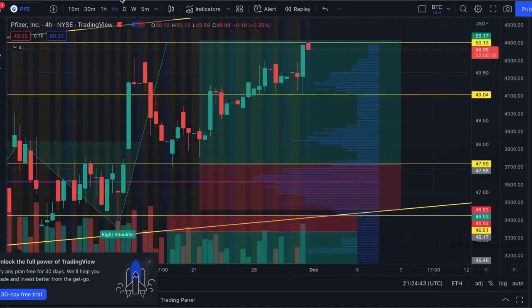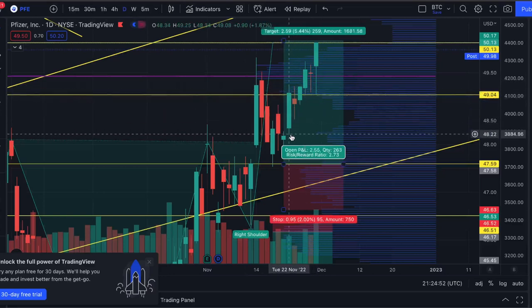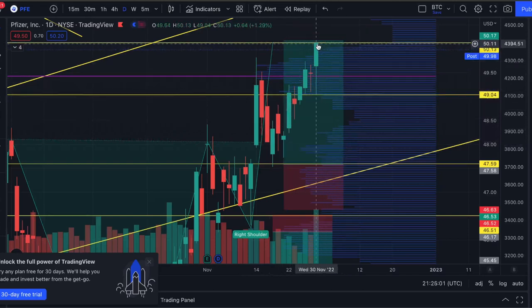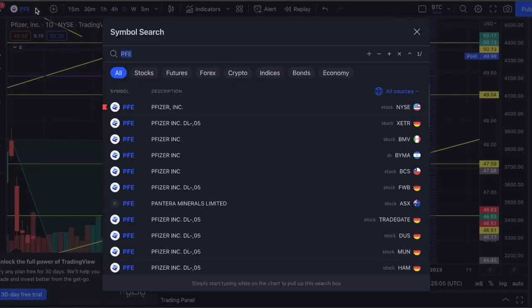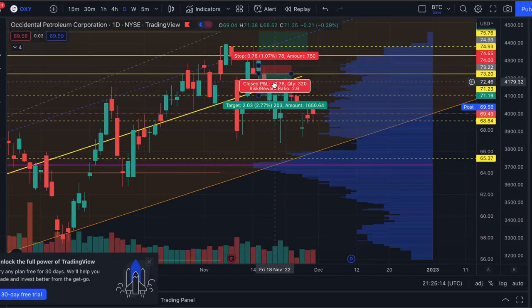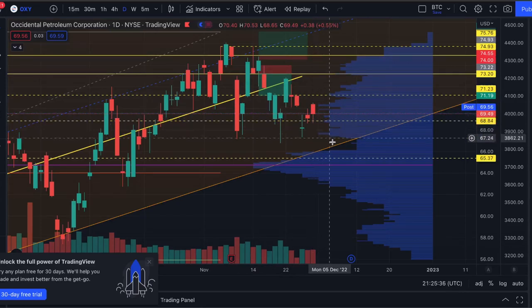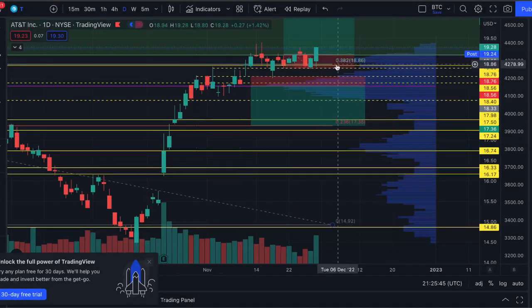Pfizer was another defensive stock in healthcare. We played this from the beginning of November and it's been very bullish — we definitely would have reached our price target by end of day today. Pfizer worked out well. OXY was another one — it broke into the bearish trade plan around mid-November and has done very well, now looking to bounce off the bottom of its channel.